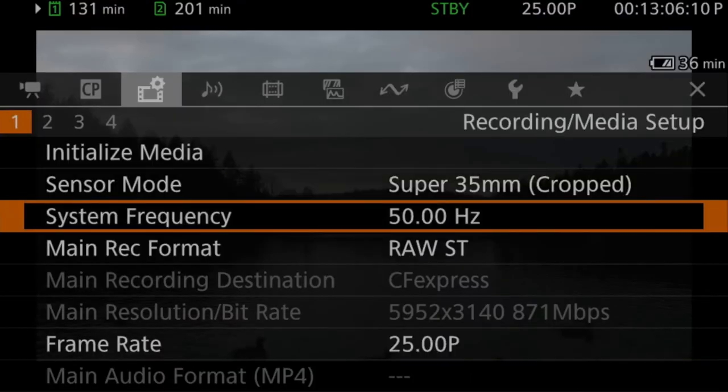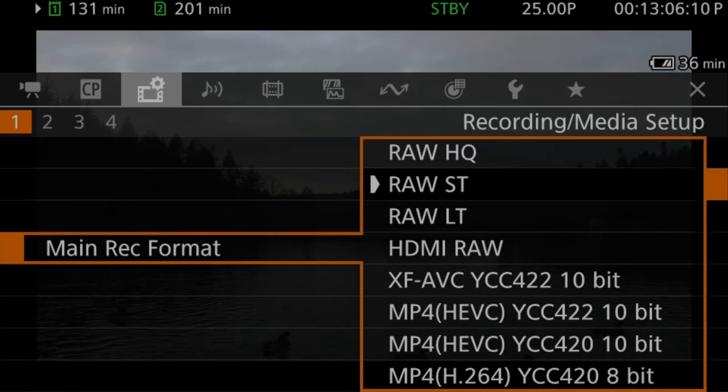With the R5C, Canon has taken the opportunity to add new professional video formats by introducing three new flavors of Cinema RAW Light — Canon's high-quality but flexible raw codec, previously only found in their higher-end Cinema EOS cameras. We now have LT, ST, and HQ versions of Cinema RAW Light, in addition to well-established XF, AVC, and MP4 formats.